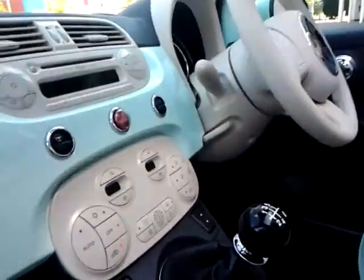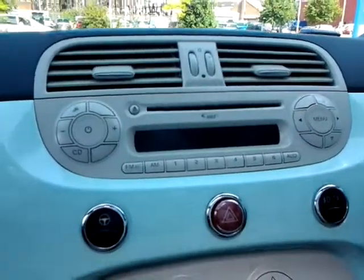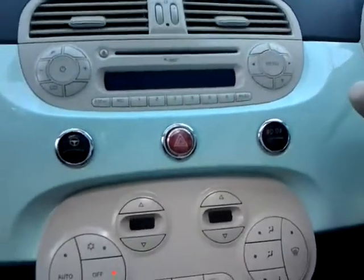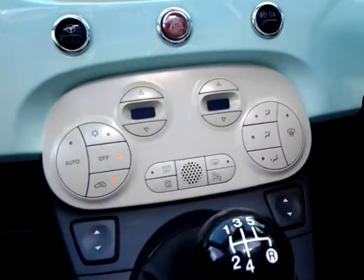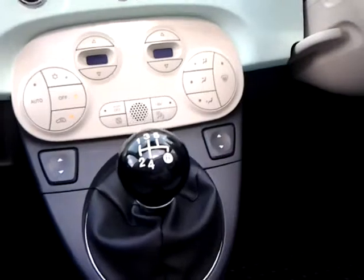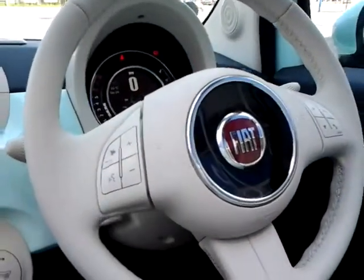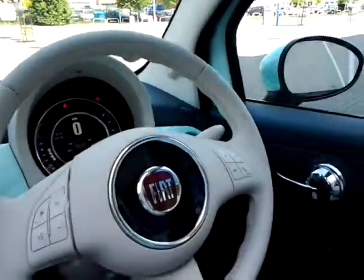Inside the car we have an MP3 CD player with auxiliary and USB connectivity, and also Blue and Me Bluetooth hands-free system. City power steering, front and rear fog lights, climate control, start-stop technology, a multifunction steering wheel with audio controls and Bluetooth hands-free, and also the TFT display.